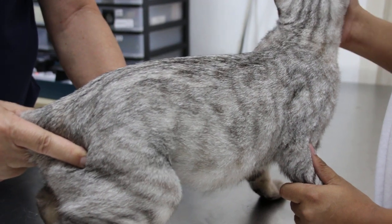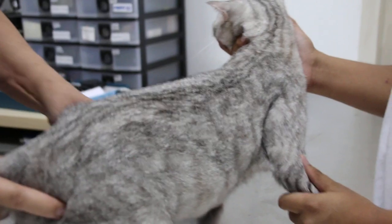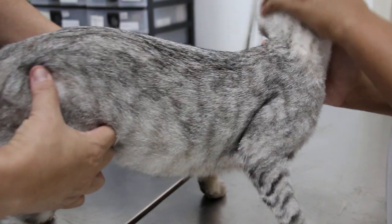We will give antibiotics and normally it will be okay. And then the best option is to sterilize her, otherwise she will come back again with the same problem.